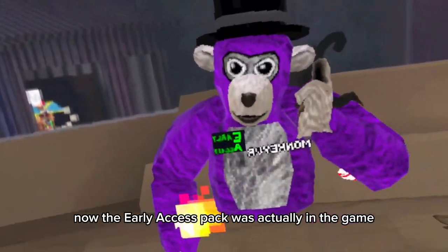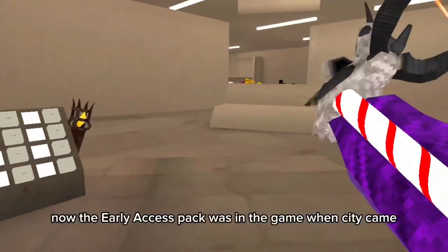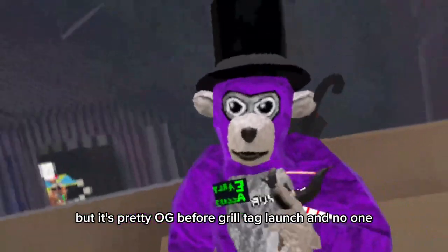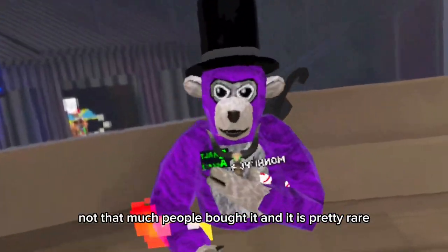The early access pack was actually in the game before City was ever added, so this is pretty rare. It was in the game when City came, but it's pretty OG — it was around before Gorilla Tag launched and not that many people bought it, so it is pretty rare.